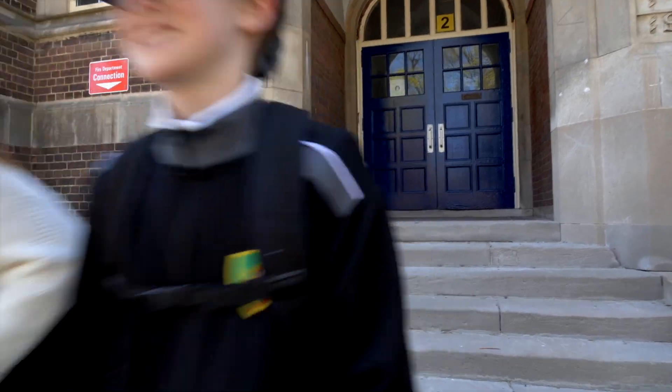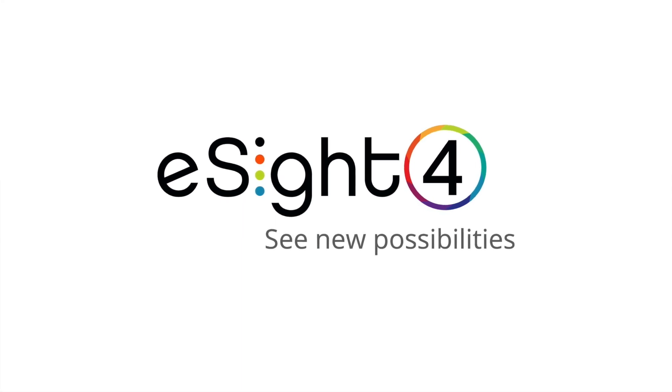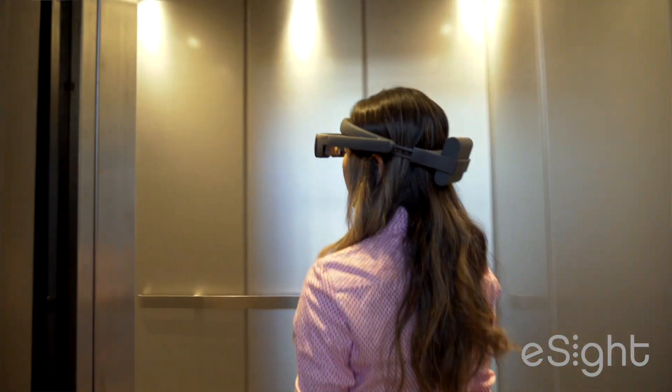Meet eSight 4, the most advanced enhanced vision device for people who are legally blind that's ready for life on the go. Delivering best visual acuity and superior mobility, eSight 4 is incredibly easy to use.